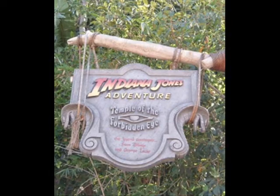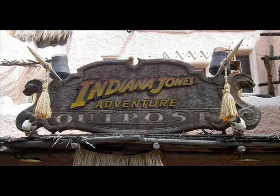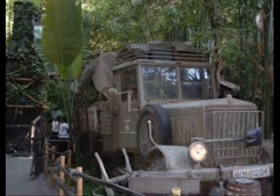Disneyland started building Indiana Jones and the Temple of the Forbidden Eye in August of 1993. It opened on March 3rd, 1995. The building is 57,000 square feet and the track is 2,500 feet long. There are 17 vehicles in the ride, each EMVs, which stands for Enhanced Motion Vehicles.